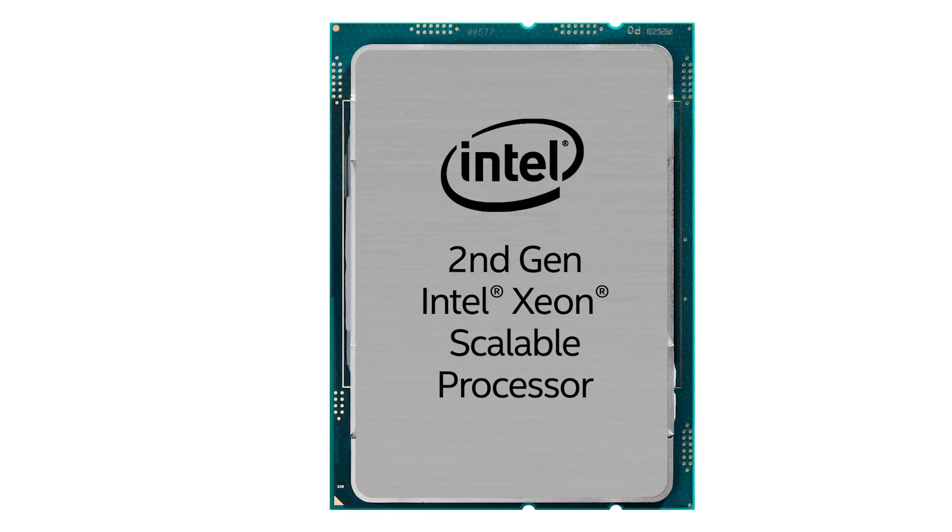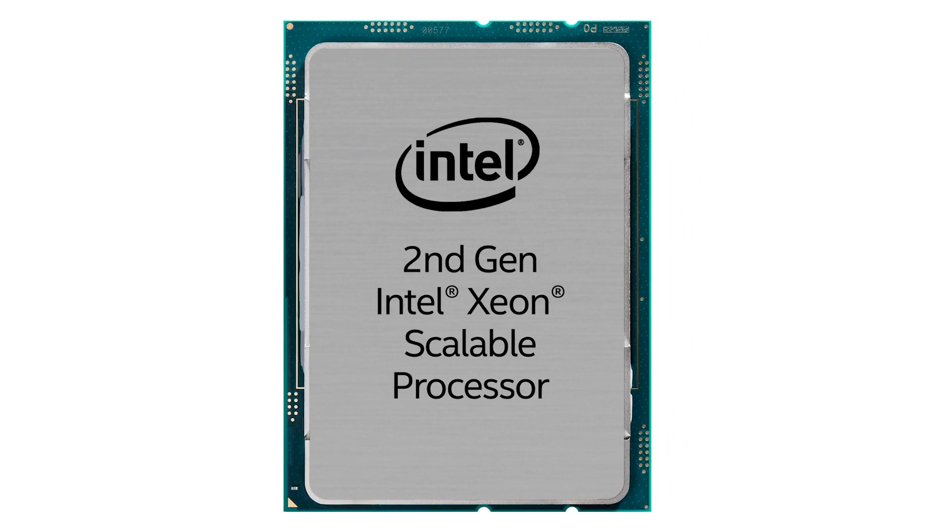Hewlett Packard Enterprise is refreshing our Intel-based HPE ProLiant ML and DL Gen10 servers with Intel's second-generation Xeon Scalable Processor. Buckle up for a fast new ride. This second-generation processor family brings new levels of performance to your server infrastructure.